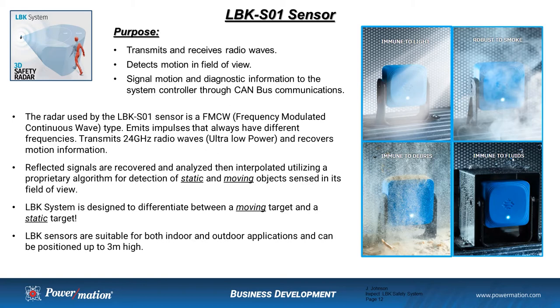The InSpec system is designed around Frequency Modulated Continuous Wave Radar Technology, or FMCW, running in the K-band at around 24 gigahertz. This is extremely low power but really effective for these types of applications. The reflected signals are recovered, analyzed, then interpolated utilizing a proprietary algorithm for determination of a static or moving object sensed in its field of view. The system was specifically designed to differentiate between a moving target and a static target. The sensors are rated IP67 and are suitable for both indoor and outdoor applications, and they can be positioned up to three meters in height.